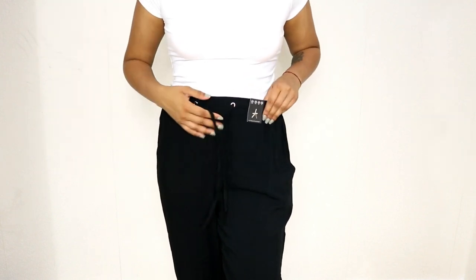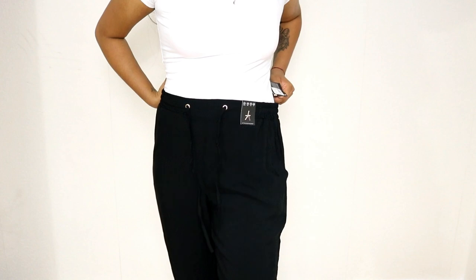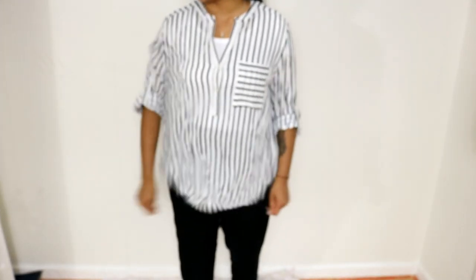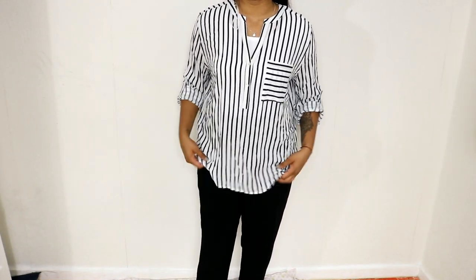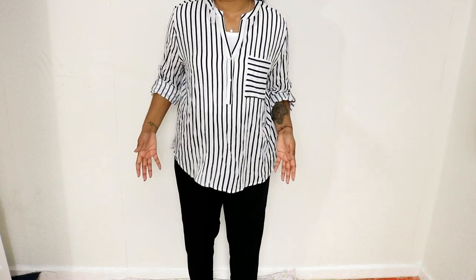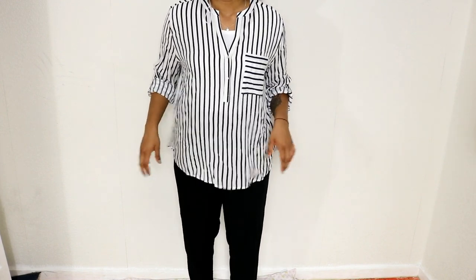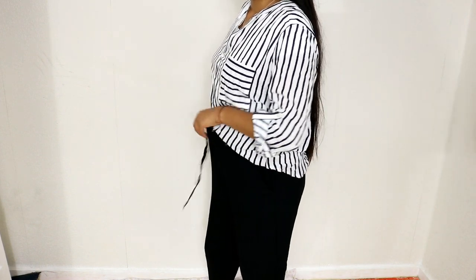These trousers were eight pounds, which is not bad at all. I also picked up this blouse — it's really crumpled because it was in the bag. I probably wouldn't wear it with these trousers; I'd wear it with a pair of jeans. But you could wear it like this as well, or just tuck it in.